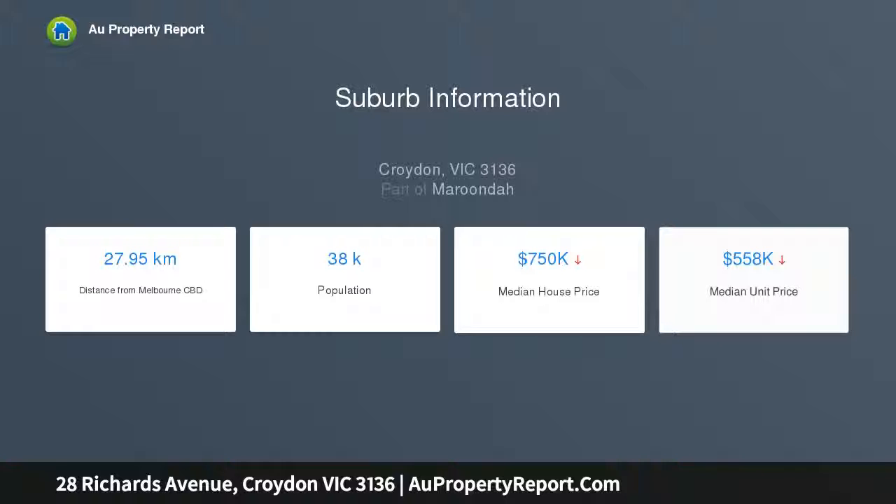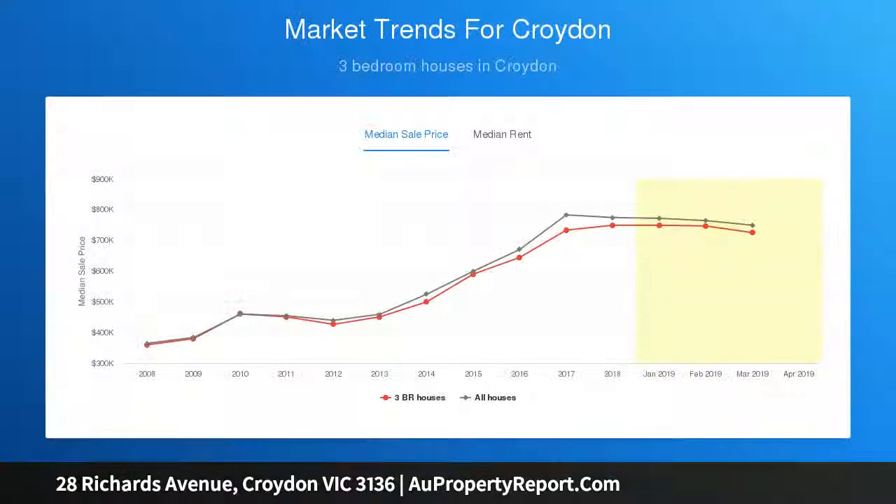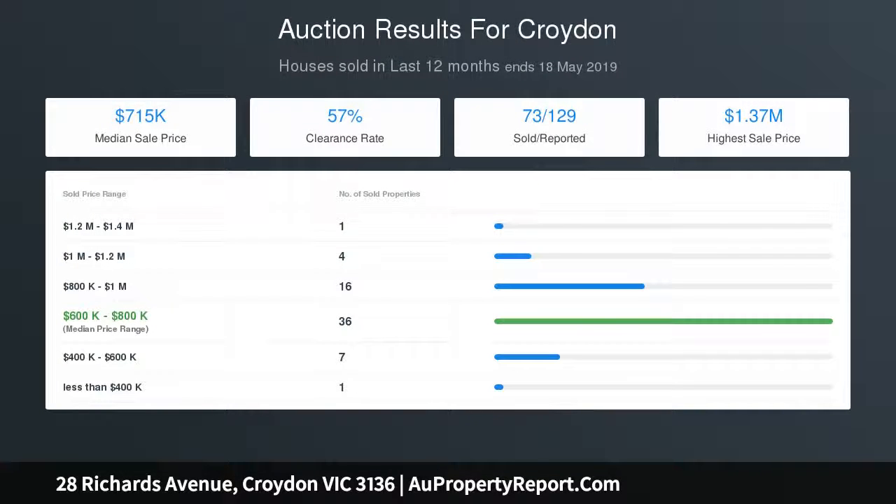The home is presented for comfortable immediate living, offering a freshly painted decor and plush new carpets complementing the cozy lounge and dining. The modernized kitchen features new cabinetry, new benchtops, and ample storage, with three bedrooms on display.